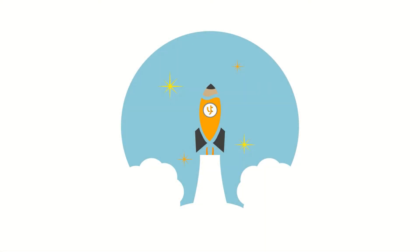Hi there, StudyBuds! Welcome to StudyWorld. This is your StudyBud, Jana. For today's trip, we're going to explore what science is.